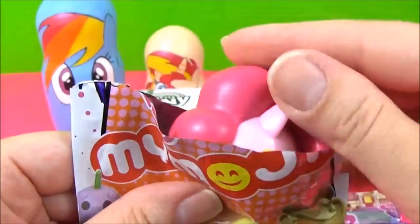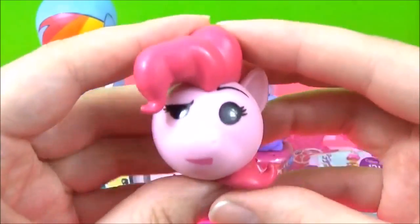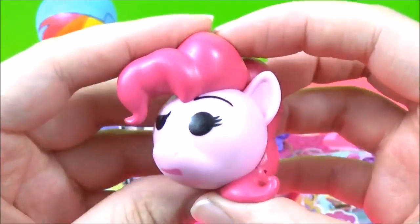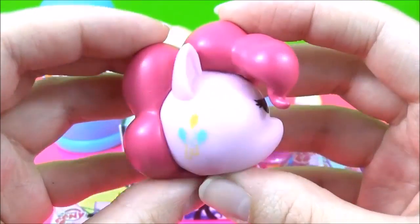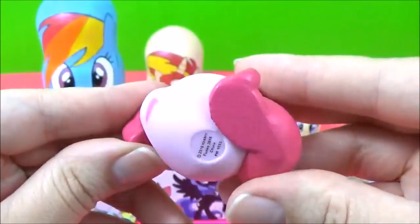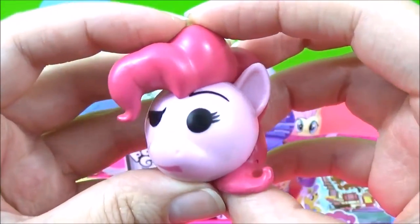It's Pinkie Pie! That is such a funny expression. She is not impressed. Where's the cutie mark? Oh, there it is! How awesome are these? They are so much fun. That is just too funny. She's like, whatever.